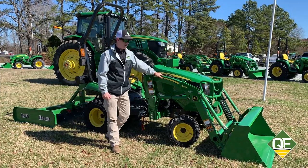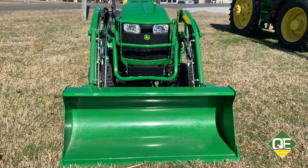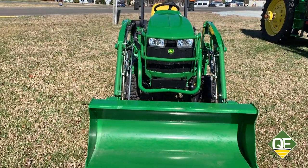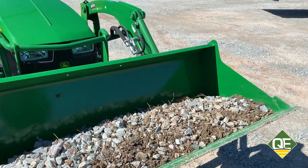The loader is a 120R loader with a quick attach system. It's got a lift capacity of around 750 pounds, which is great for lifting your gravel and moving it from place to place.